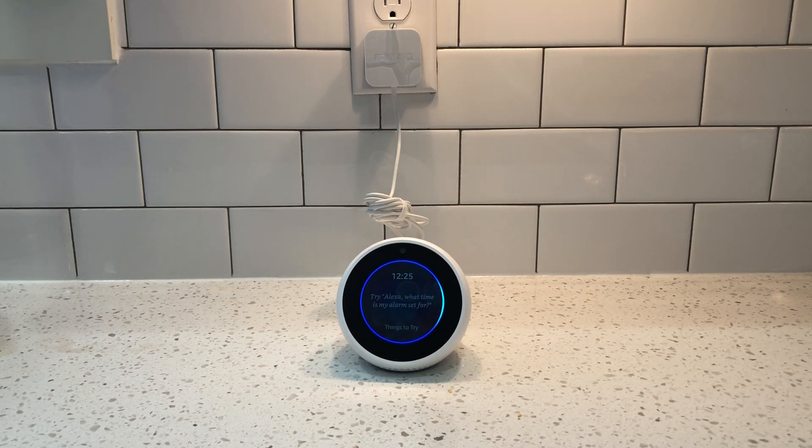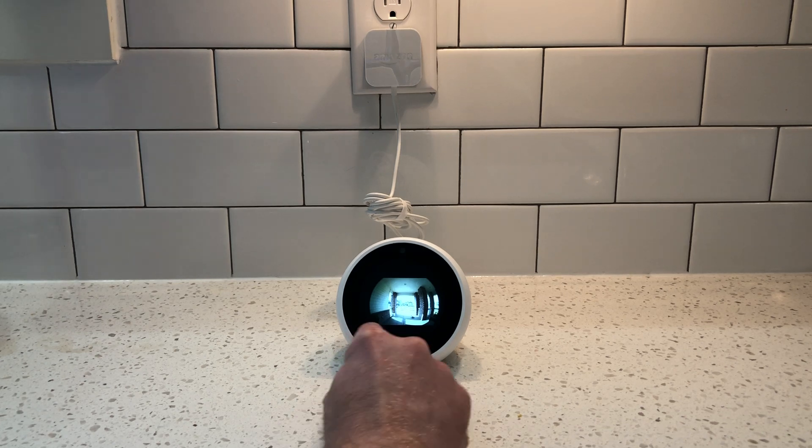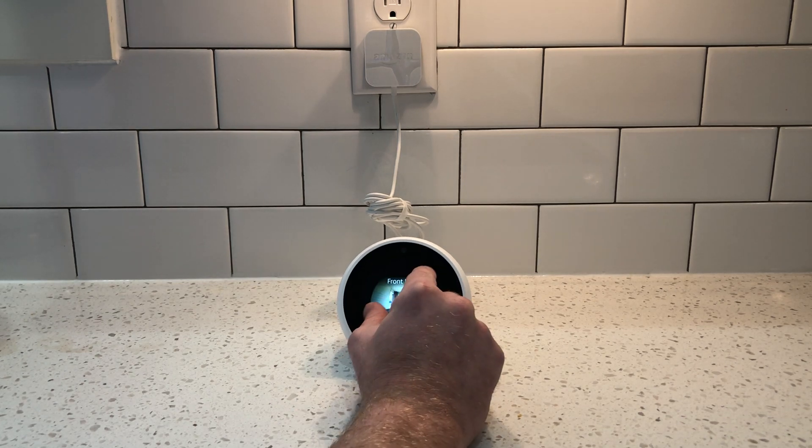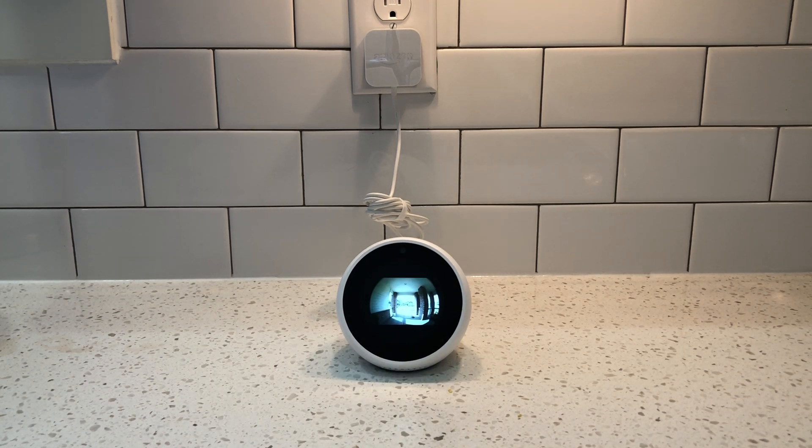Alexa open ring — it asks 'Do you mean Lord of the Rings quotes unofficial?' So instead say 'Alexa show ring.' It gives you a little graphic while waiting to connect, then shows the feed. It does letterbox it a little bit — you can see it's just my front door, and since it's not a square screen it letterboxes it.